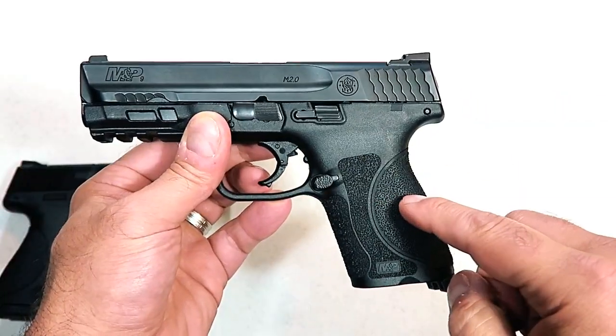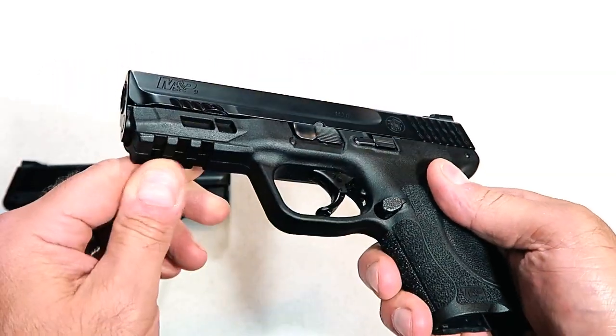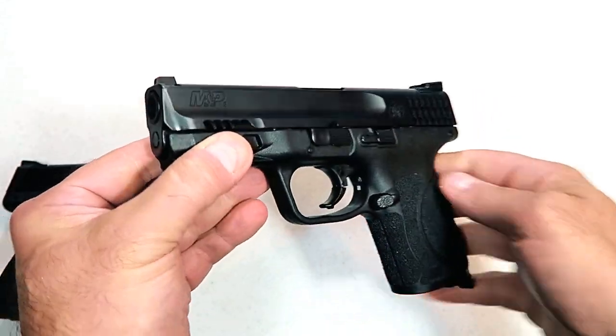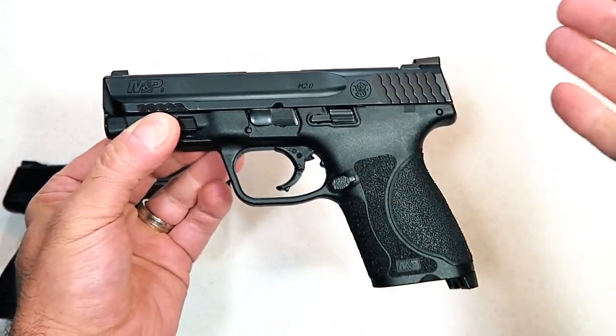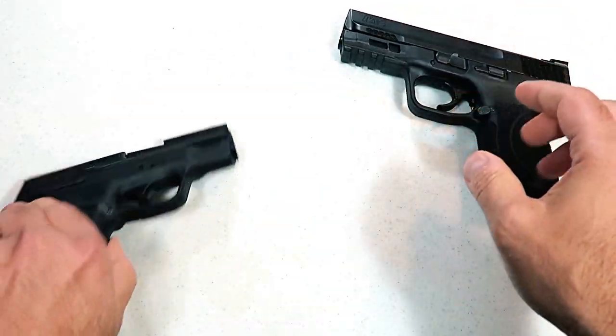Smith has the advantage in aftermarket support. The M&P 9 2.0 Compact also features very aggressive grip texturing, a rail, regular three-dot sights, and a four-inch barrel. They took the original M&P and made it better with the 2.0 models, and it's getting very nice reviews.